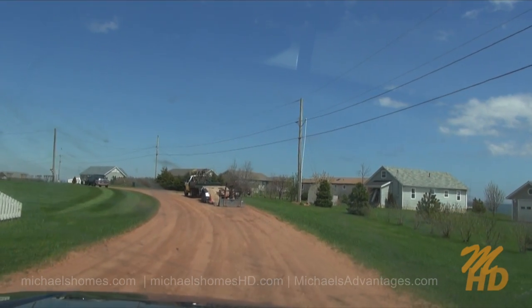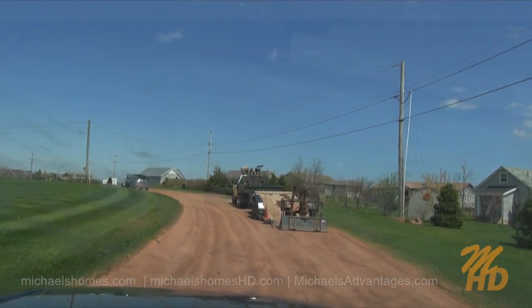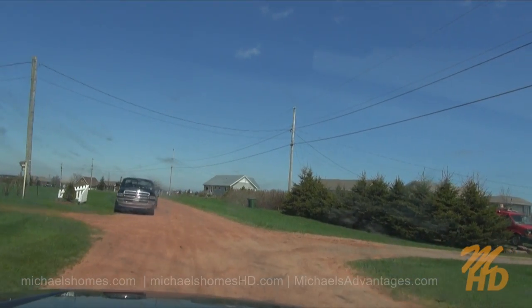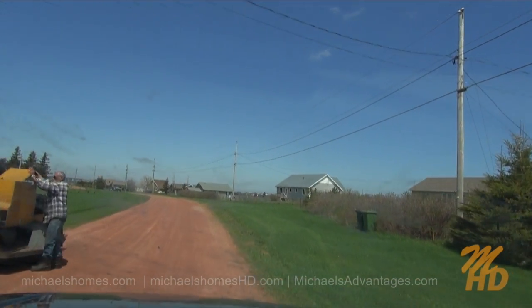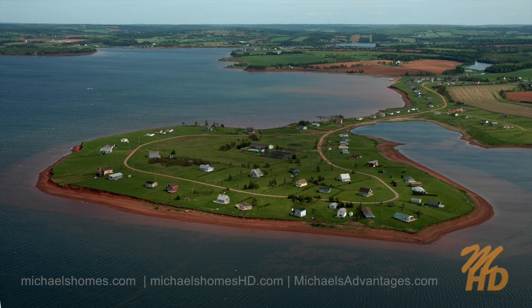You basically have two parts to the subdivision, separated by a little causeway, I guess you would call it. The cottages are everywhere from modest to reasonably nice. There's water surrounding the entire subdivision pretty well on both sides, which the aerial photos will demonstrate.